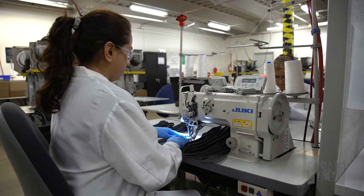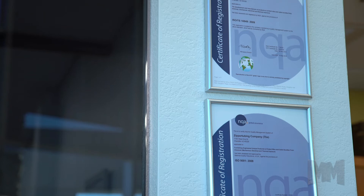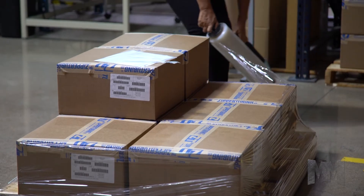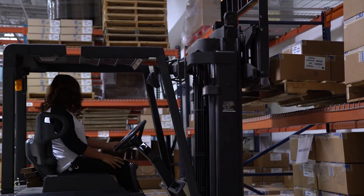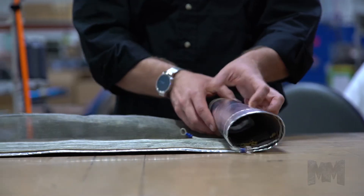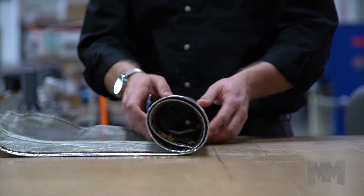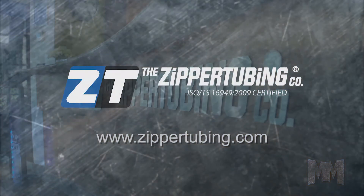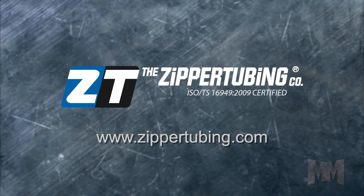The crew at Zipper Tubing produces their products to last. Zipper Tubing is ISO and TS certified, so customers are assured the highest quality and shipping standards are always met. If you've got EMI, heat, chafing, or virtually any other problem with your electrical wiring or components, the Zipper Tubing Company has got the team to help solve it. See how at ZipperTubing.com. This is John Criswell for Manufacturing Marvels.